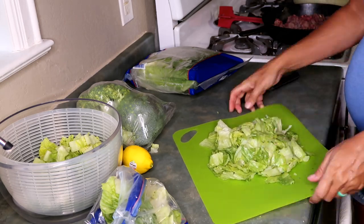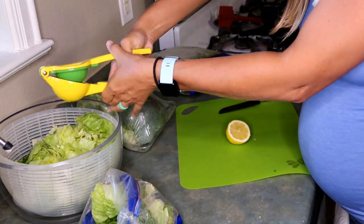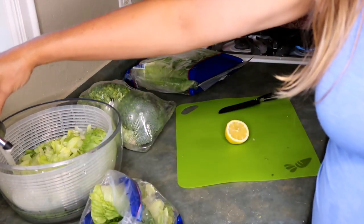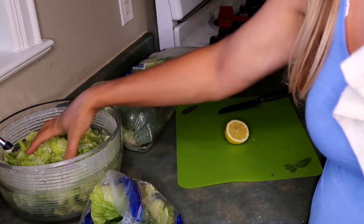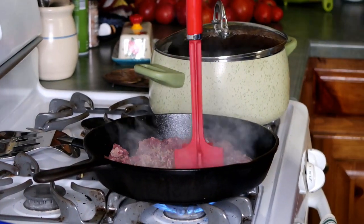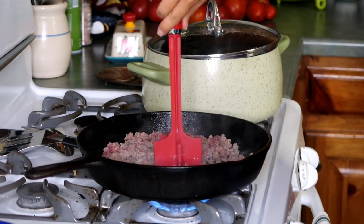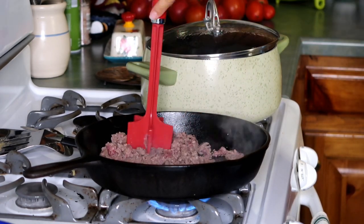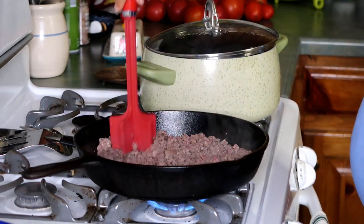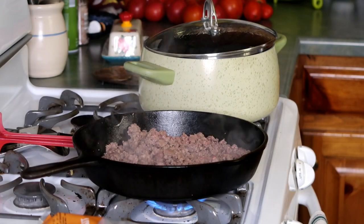I'm getting my OXO salad spinner basically full of the different lettuces, then I'm going to squeeze half a lemon's juice over the top and fill it up with nice cold water to let it soak for just a few minutes so it gets nice and clean and crisps up. This is a really great trick I learned from another channel — Jen Chapin, her channel is great. Then I'm going to use my mix-and-chop to break up some of the venison meat. My husband and I grind our own venison — he's the hunter and I'm the cooker.